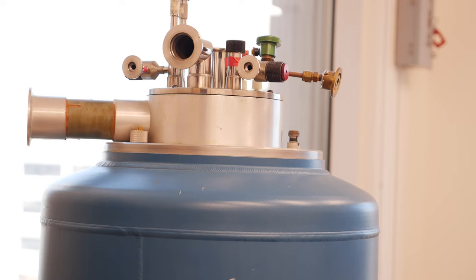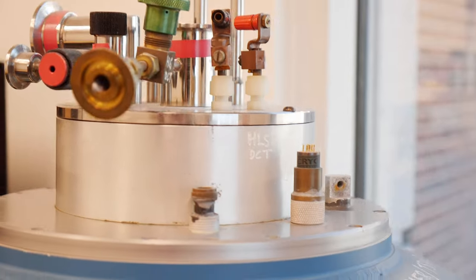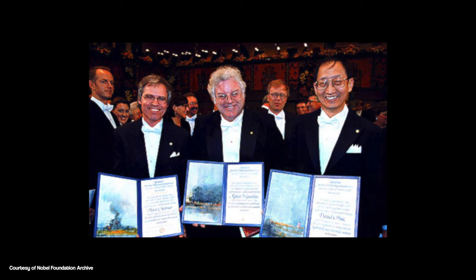In my office here I have a couple of interesting things. I have one particular item that I actually inherited from a person who occupied the labs I use for our experiments a couple of decades ago. And that person is Horst Störmer, who is actually a Physics Nobel Prize winner.